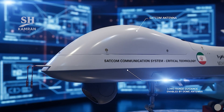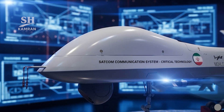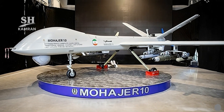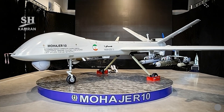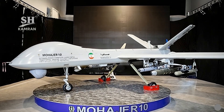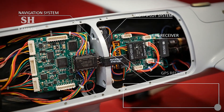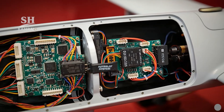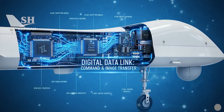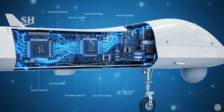One major feature is a satellite communication system integrated onboard. The satcom antenna on the nose enables control at extended ranges, overcoming ground station line-of-sight restrictions. Iran likely uses foreign satellite networks for connectivity. The navigation suite includes autopilot, GPS, and possible GLONASS compatibility, while a digital data link transmits imagery and commands, allowing Mohajer 10 to maintain control at very long ranges.